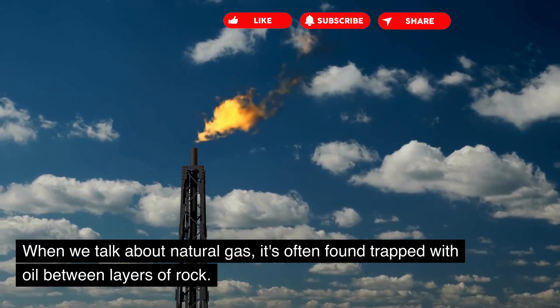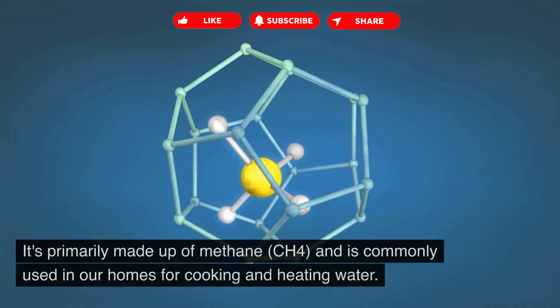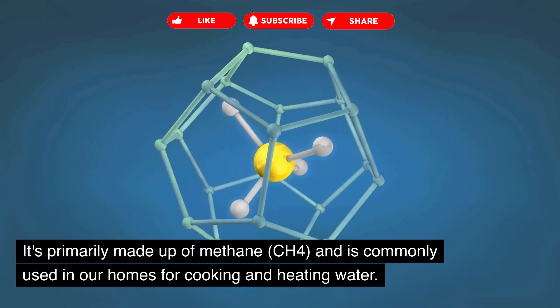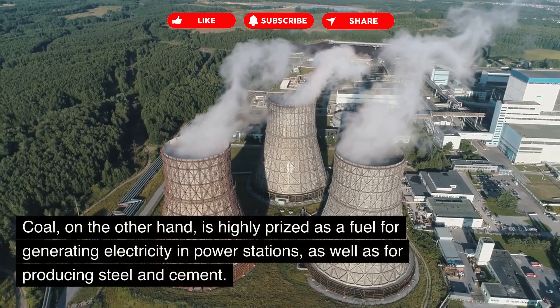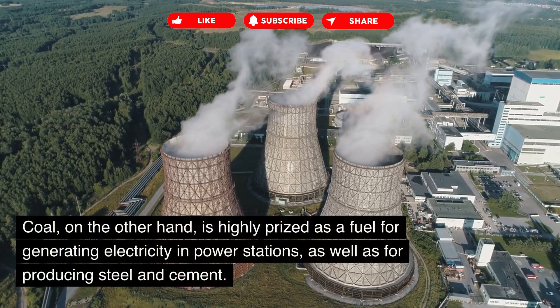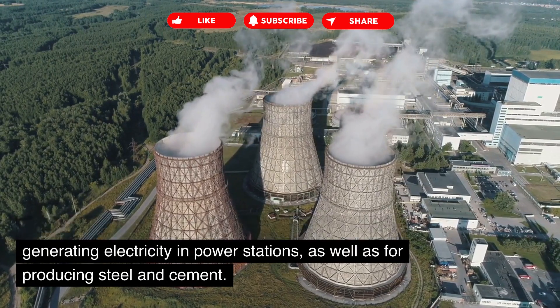When we talk about natural gas, it's often found trapped with oil between layers of rock. It's primarily made up of methane, CH4, and is commonly used in our homes for cooking and heating water. Coal, on the other hand, is highly prized as a fuel for generating electricity in power stations, as well as for producing steel and cement.